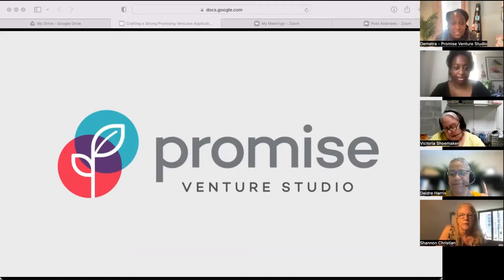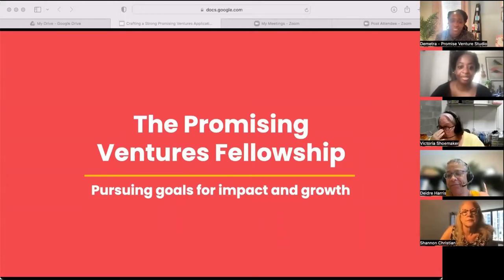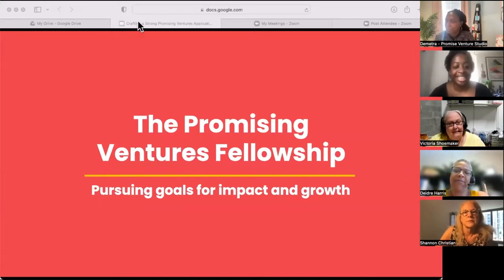Now let's go over the fellowship program. I'm turning it over to my colleague Associate Partner Laura Patterson. Thanks so much, Demetra. If you missed our last session and are still assessing whether the fellowship is a good fit for your venture, I recommend watching our previous event entitled 'Is the Promising Venture Fellowship Right for Me?' — we'll drop the link to that recording in the chat. That said, don't leave — we have some pretty insightful information in store for you here today as well.